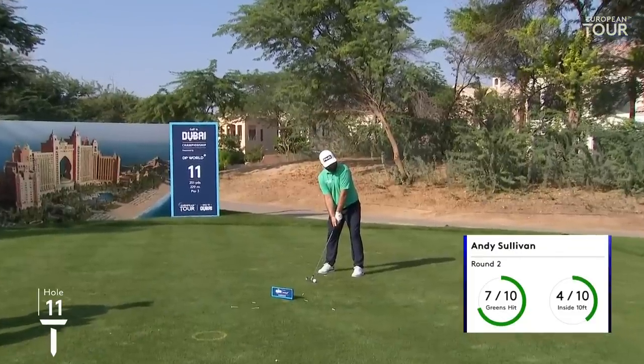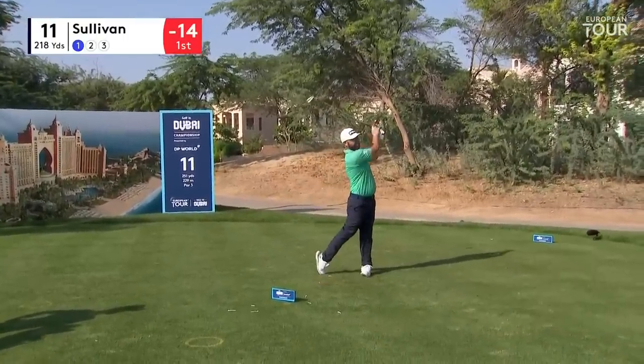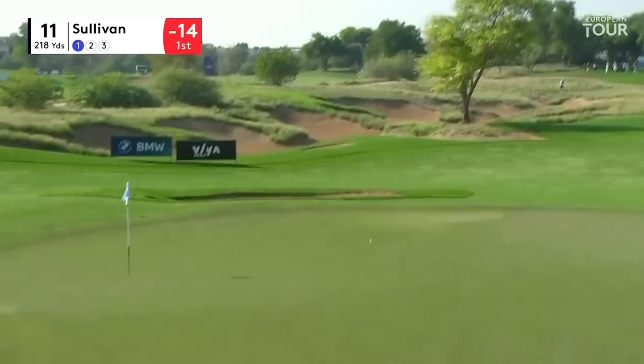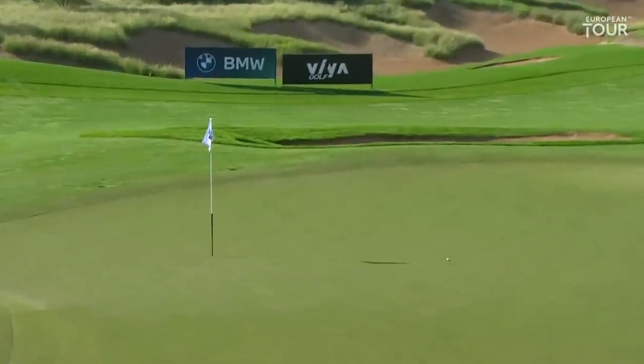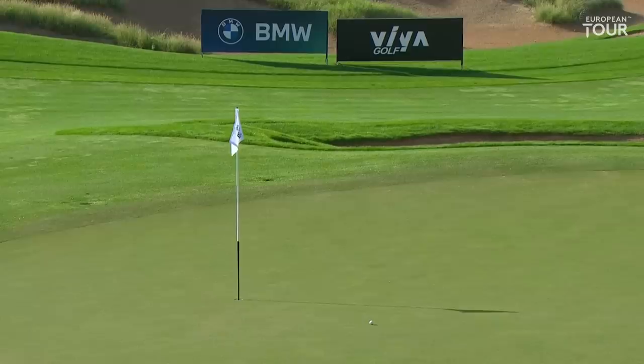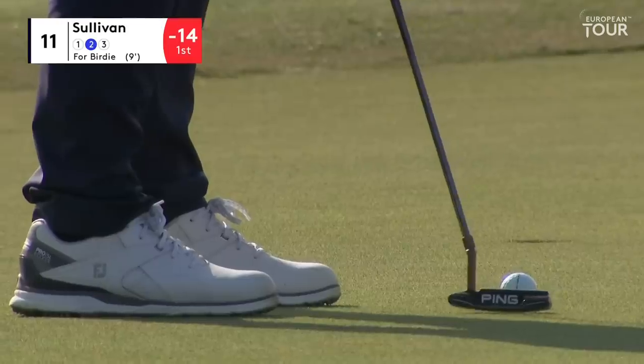With his shape I expect he will really expect to make a two here today. I know it's a long hole, but just where the flag is positioned - seriously, it does suit him. And it's a seriously good shot as well from Sullivan. Every chance he will go ahead and convert that - gently from right to left.